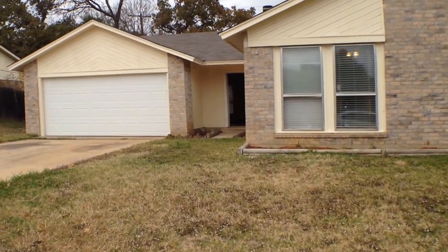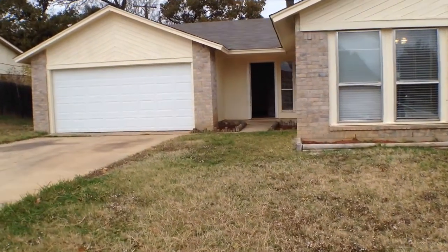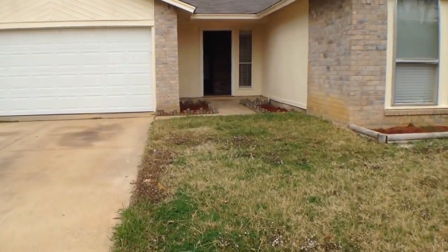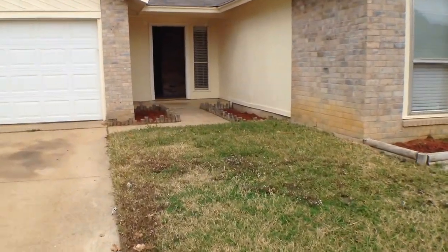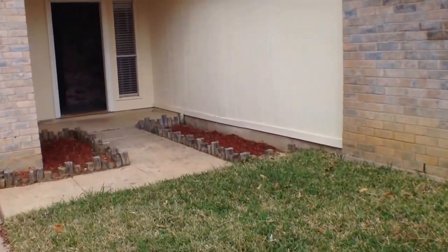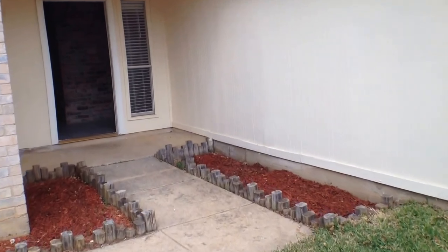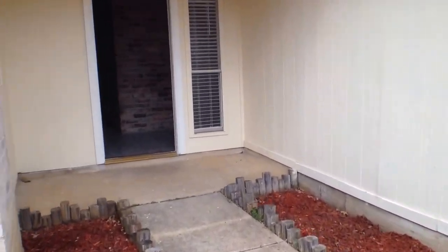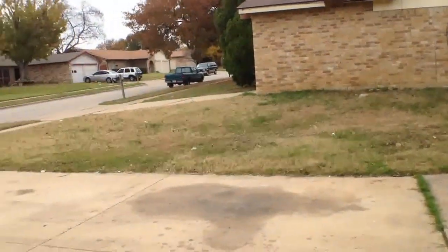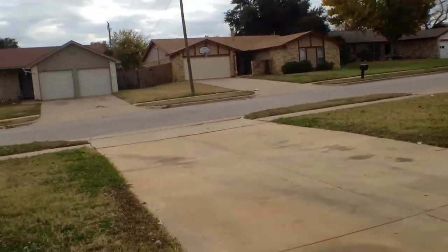Welcome to 3501 Palomino Drive in Arlington, Texas. This is a four bedroom, two bath wood and brick home with a fireplace. Two car garage in a well-established neighborhood.